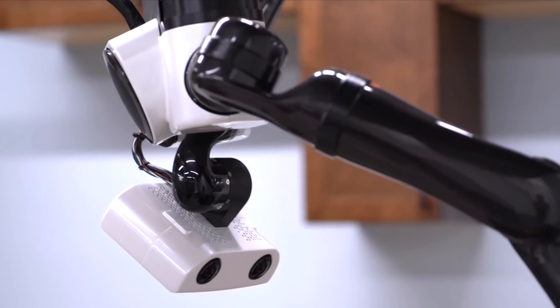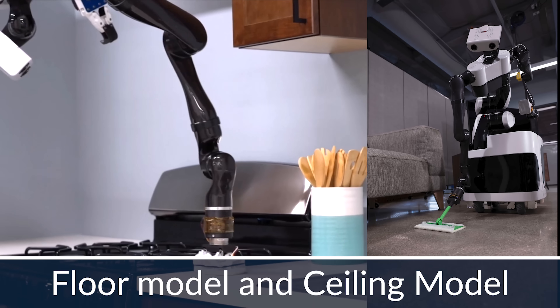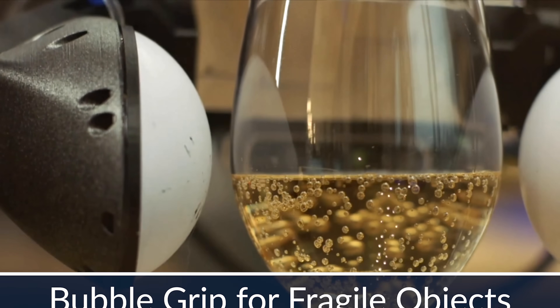Currently, ikigai is primarily focused on aiding in primary cleaning duties. Still, the Toyota Research team is experimenting with multiple versions of the helpful robot equipment that could have a multitude of assisting functions.